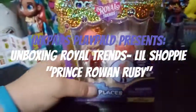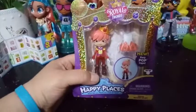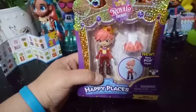Hey everybody! I'm back and I'm so excited to bring you this unboxing. This is the first ever Shoppy Boy that has been made available for the mass market.